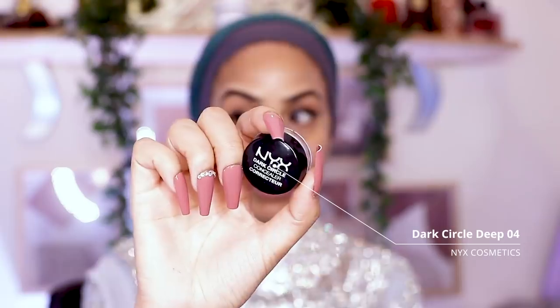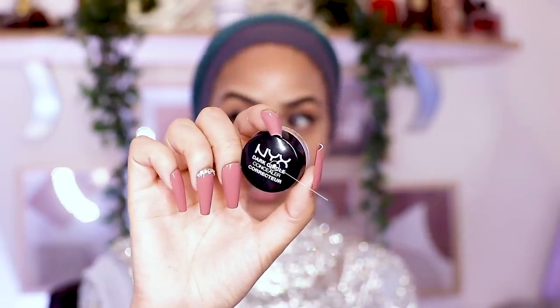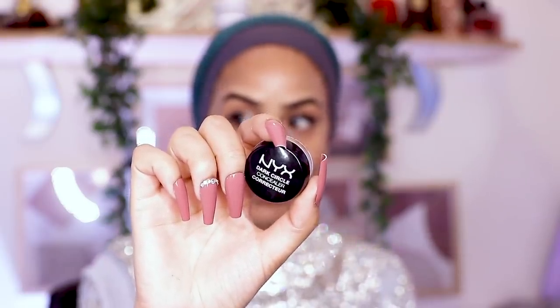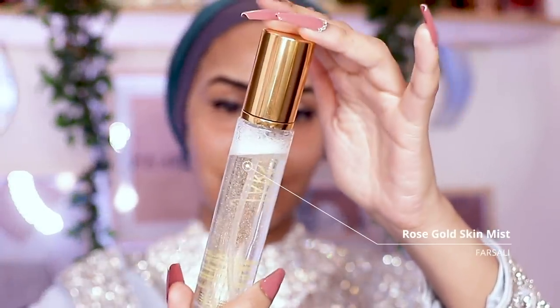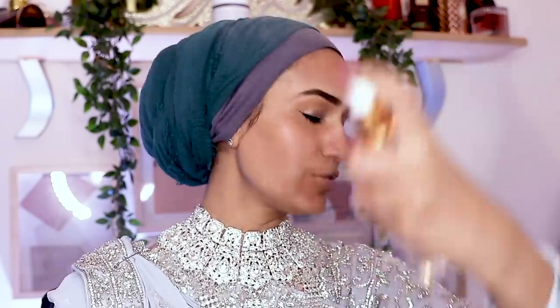While I wait for my lashes to dry I'm going in with my favourite colour corrector — the NYX Dark Circle in shade Deep 04. I'm going to cover my breakouts as well and take it onto my lips. Then before foundation I'm going to spritz with the Farsali Rose Gold Skin Mist to prep my face before foundation.